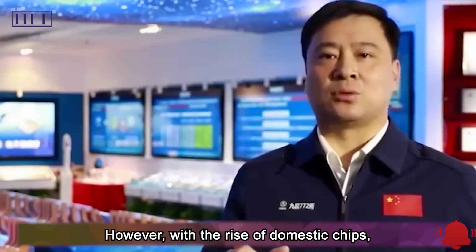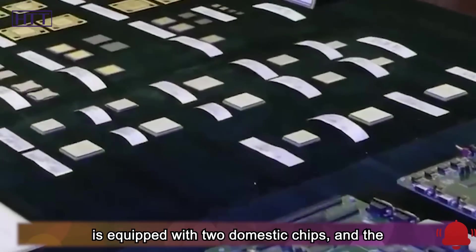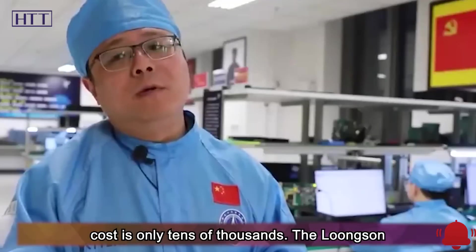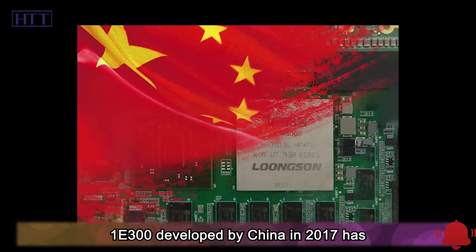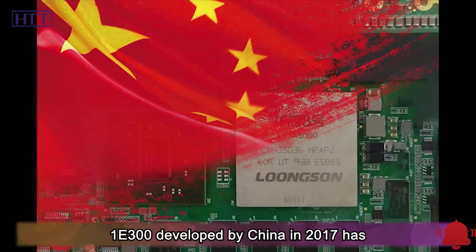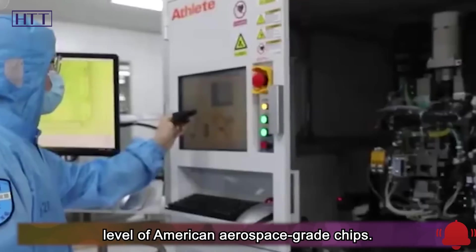However, with the rise of domestic chips, China's Beidou DoubleStar launched in 2015 is equipped with two domestic chips, and the cost is only tens of thousands. The Lungsan chip developed by China in 2017 has performance indicators that have reached the level of American aerospace-grade chips.